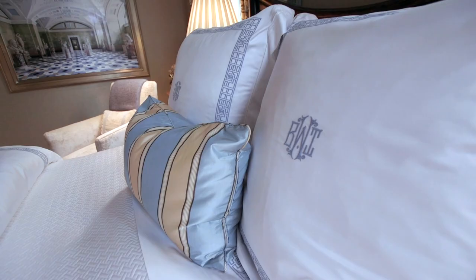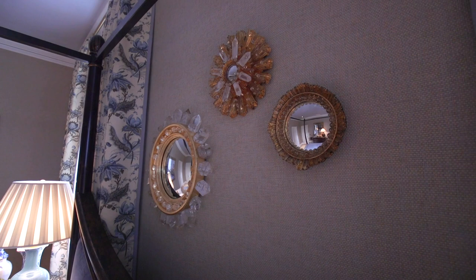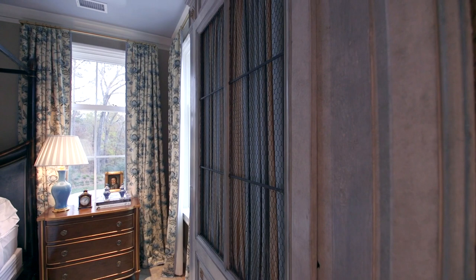A bedroom's a sanctuary, and so many of our clients use those words when they're describing what they want their bedrooms to feel like. We love sumptuous comfort, and I think this room sort of personifies that. It's elegant, it's sophisticated, and above all else, it's super comfortable.